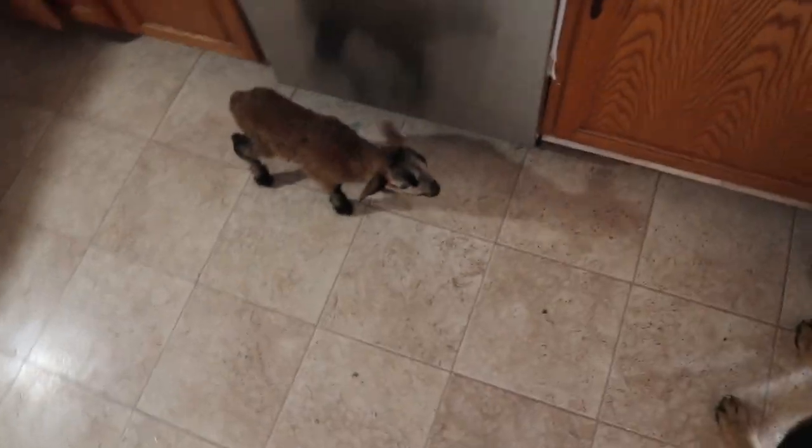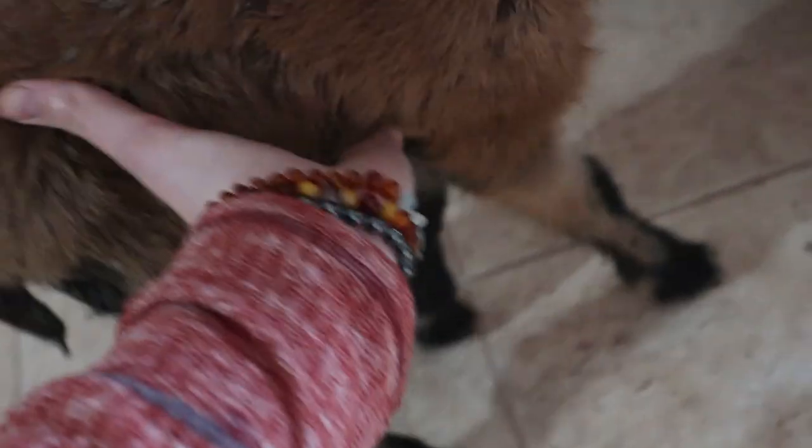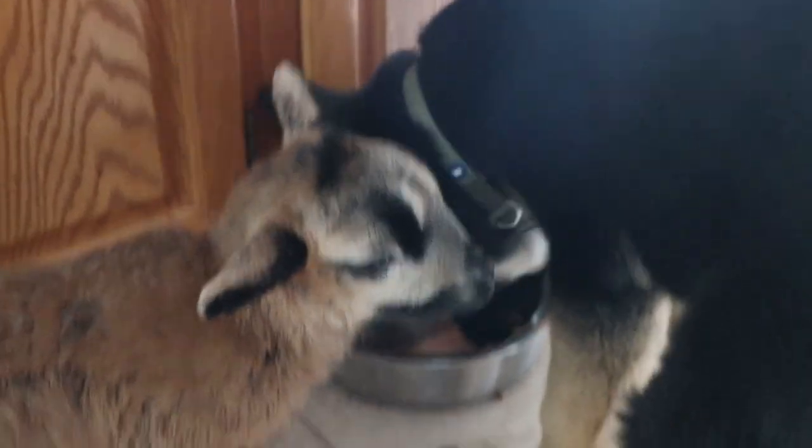I'm just hanging out in the kitchen with the little babies. Hilda's doing really good with her — she's a little too rough, but when she does that I just verbally correct her and she does really good with that. Good girl, Hilda.